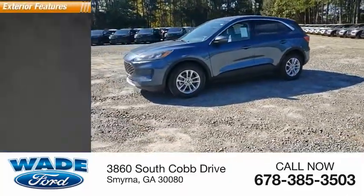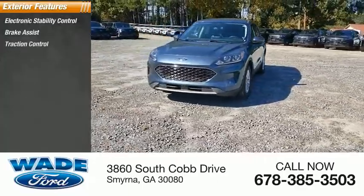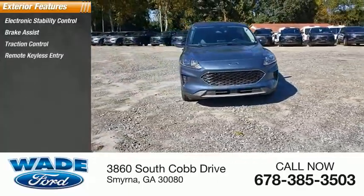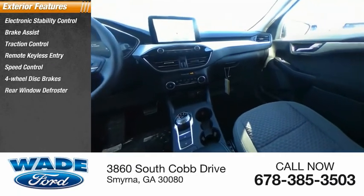Here are some of this vehicle's great options: electronic stability control, brake assist, traction control, remote keyless entry, speed control, four-wheel disc brakes, rear window defroster, rear window wiper.